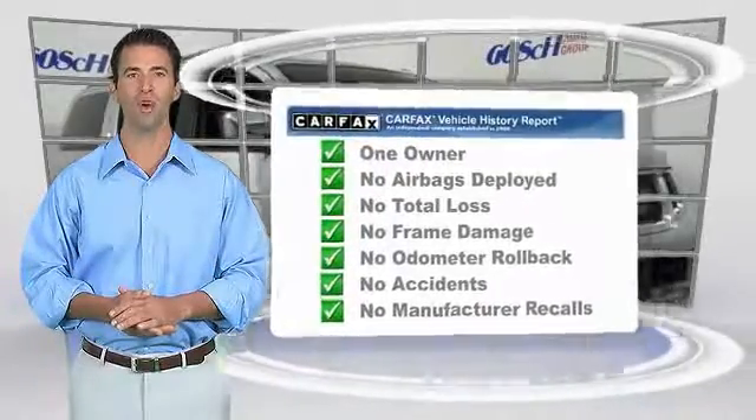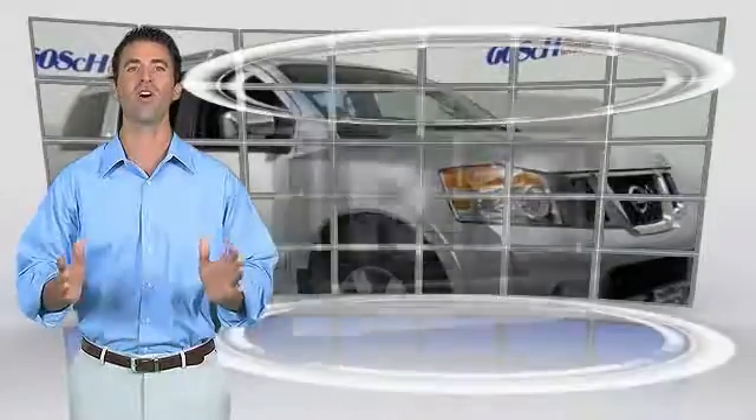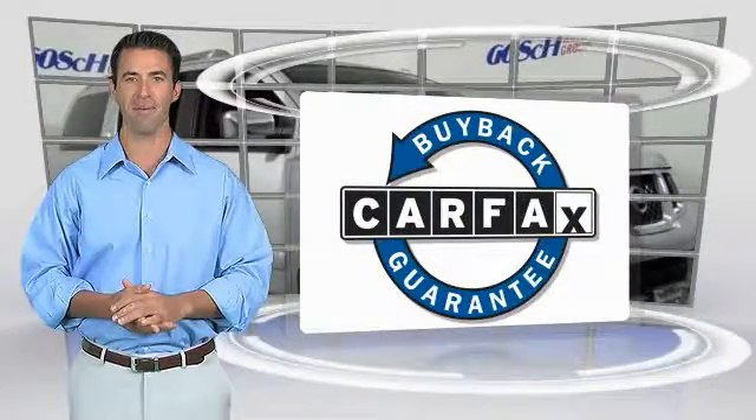This is a one owner vehicle with the Carfax Vehicle History Report. Be sure to find a complimentary copy of this report online or contact the dealership. This vehicle qualifies for the Carfax Buy-